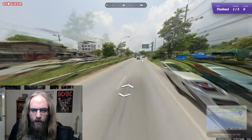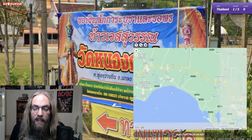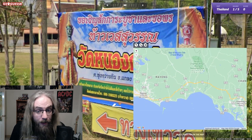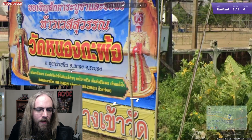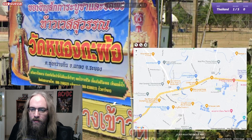I want to try to get as close as possible here. So this sign says Jangwat Rayong. So we're not actually in Chantaburi, we're in Rayong, the next province over. And look at that - this is Amphoe Klang. If we look at Lotus here, Klang - same letters. So we're in this town.